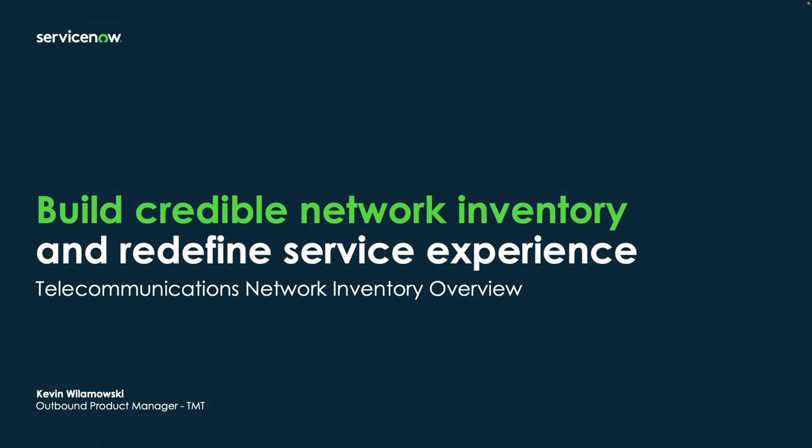Hi, my name is Kevin Wolomowski. I'm a Senior Outbound Product Manager in the Telecom Media and Technology Group at ServiceNow. And today I'd like to take you through an overview and a demo of the Telecommunications Network Inventory product.